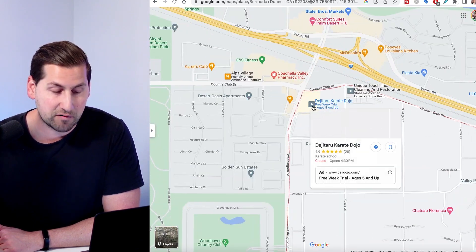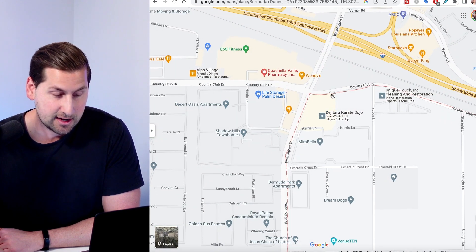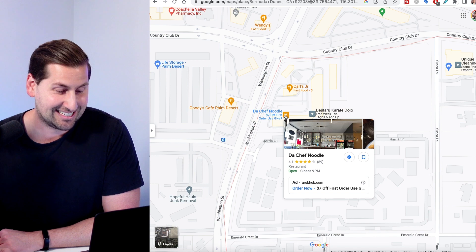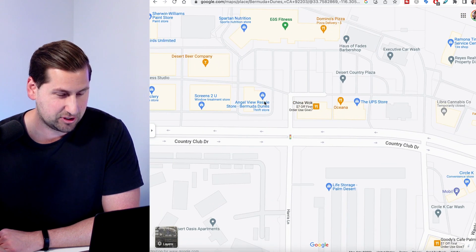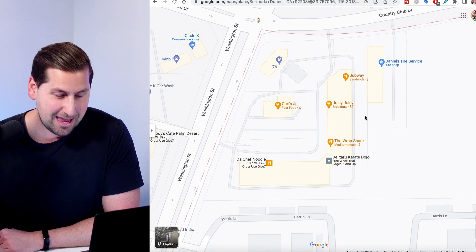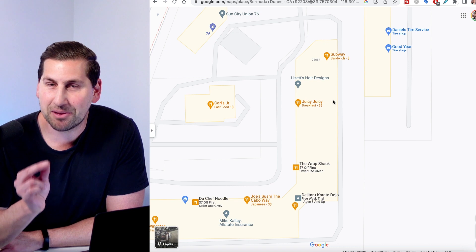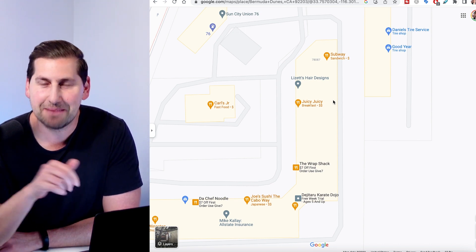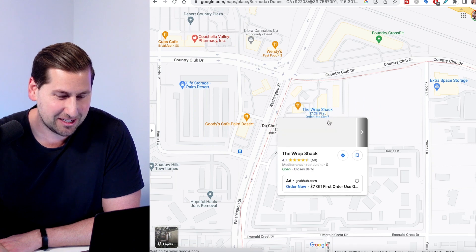Going towards the freeway bordering Bermuda Dunes, you have EOS Fitness, a pharmacy, and a lot of other stuff. You have De Chef Noodle, a nice little Chinese restaurant. Also, one place you have to check out is called the Cookie Plug — they make the most delicious cookies. It's sort of a hip-hop vibe; they have Suge Knight and Snoop Dogg pictures on the wall. Pretty cool.